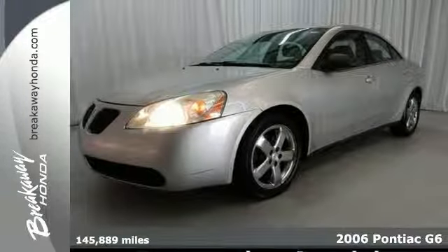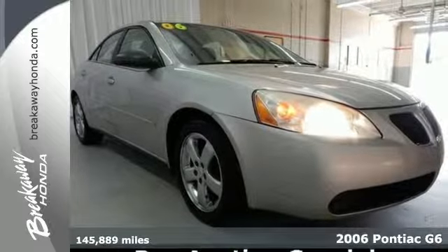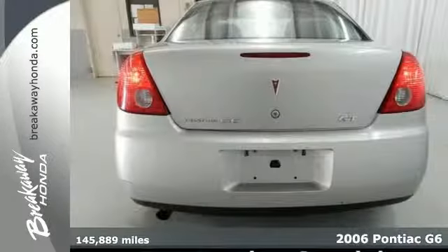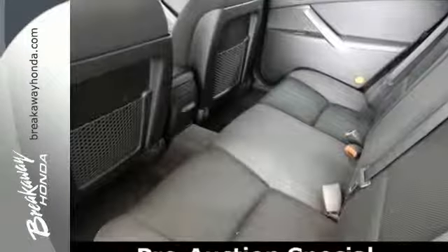Here's a 2006 Pontiac G6. Standard amenities include power exterior mirrors, front center console with storage, remote power door locks, and a premium CD audio system.